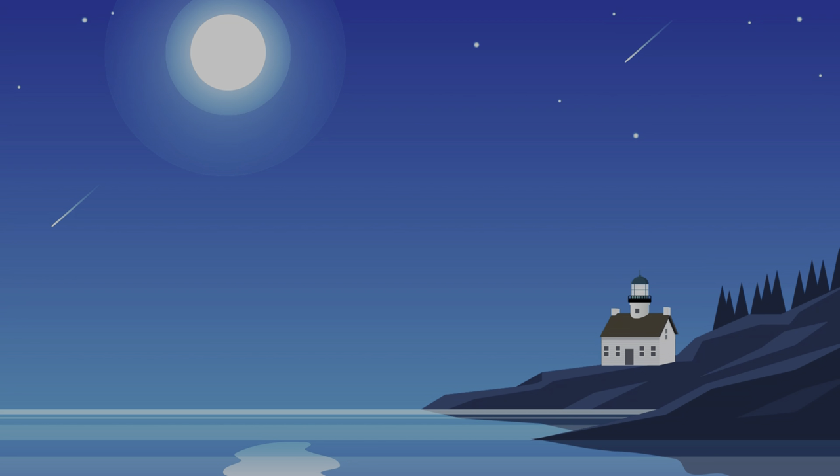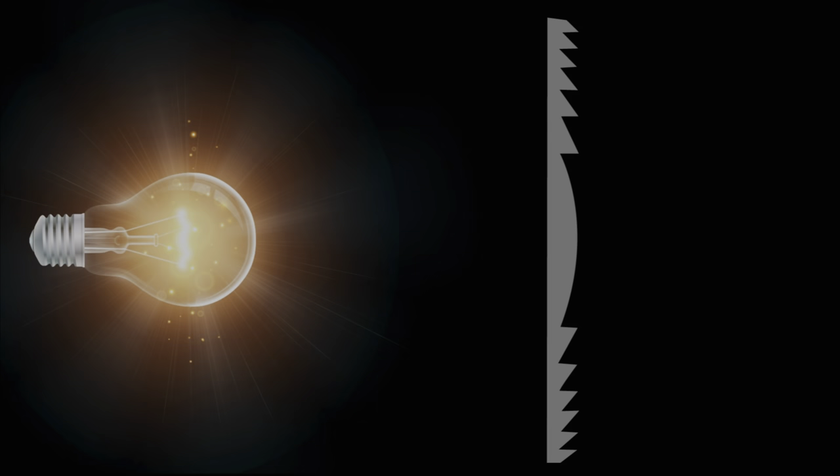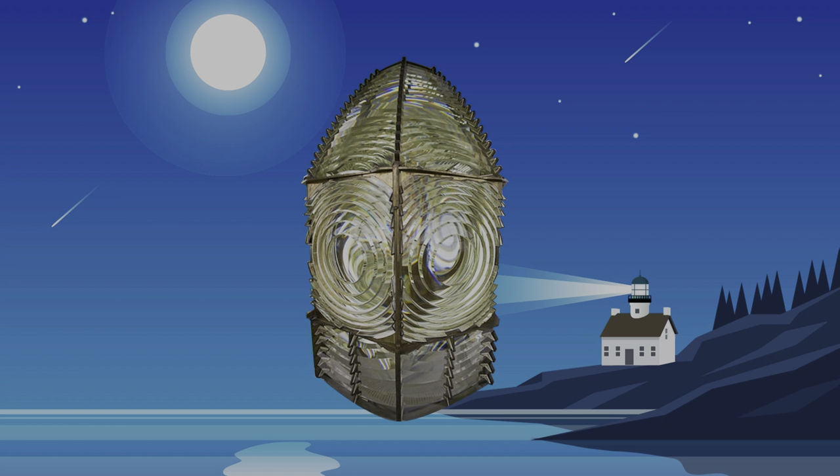In 1850, the United States decided to build a lighthouse up on the same hill. But the light didn't go very far — ships far out at sea couldn't see the light. So they brought in a Fresnel lens, which was the most advanced lens in the world at that time. A Fresnel lens bends the light so it can all travel in the same direction.